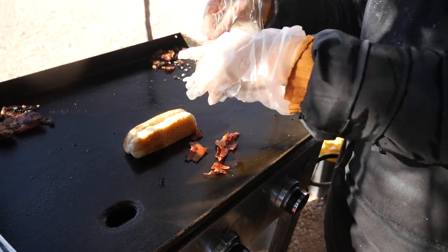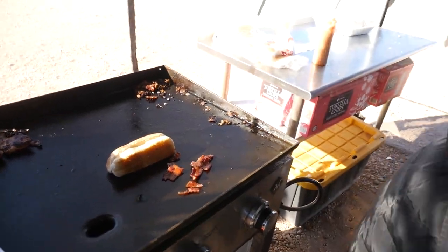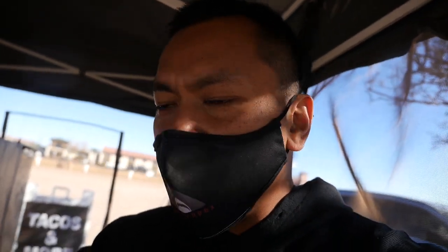She doesn't wrap it, but throws the bacon on. So this will be a little different - she kind of uses the bits of bacon and layers the bacon on top.